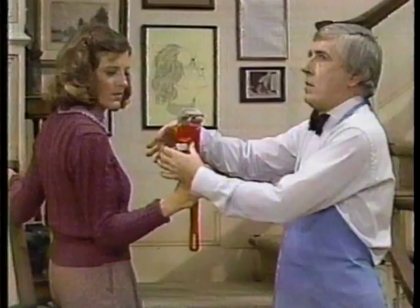Meet the oddest couple — the two of us. What happens when a proper British butler goes to work for a hilariously disorganized career woman? Find out on The Two of Us, premiering April 6th. This is CBS.